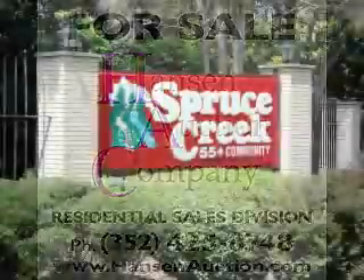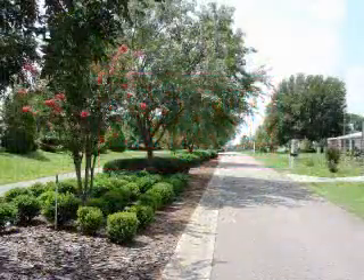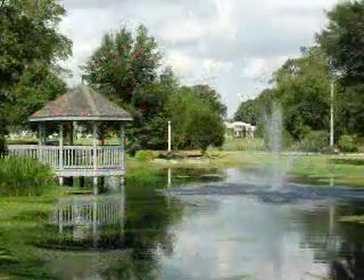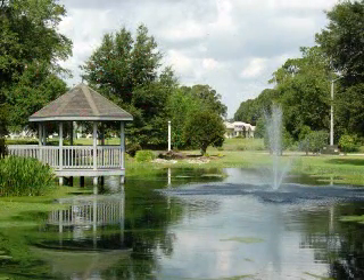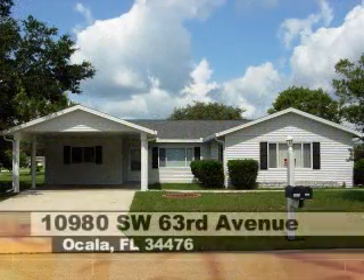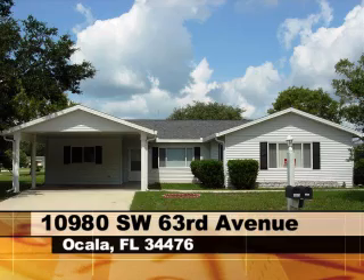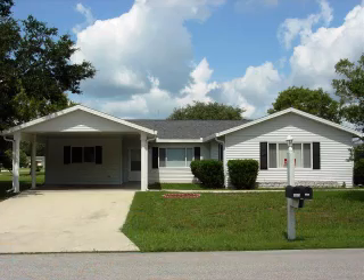Today's property is located in the popular 55 plus community of Spruce Creek. Entering on a tranquil boulevard, you'll quickly notice the peaceful feel of this development. This home was built in 1988 and the main home has three bedrooms and two baths, as well as a one bed, one bath in-law suite.